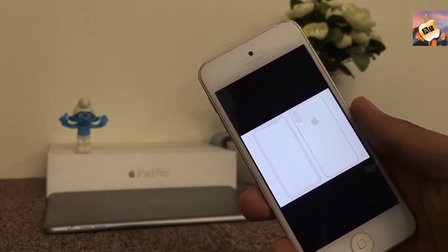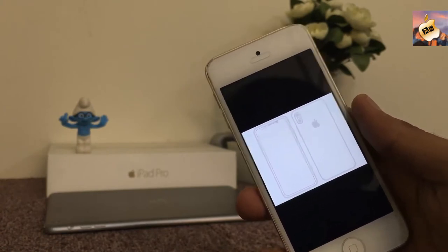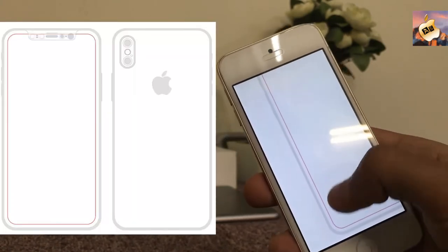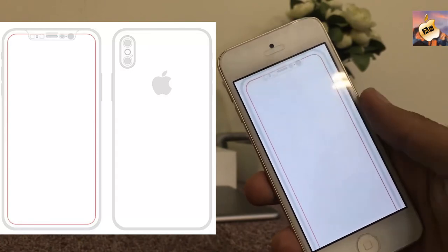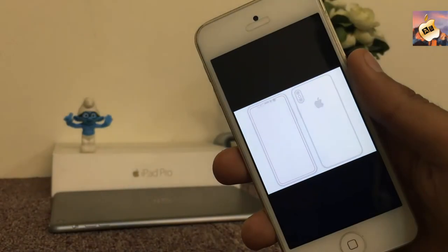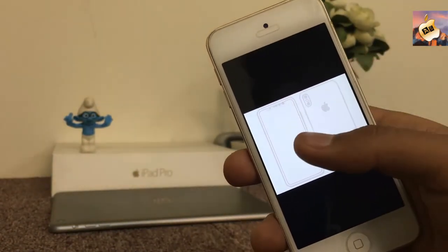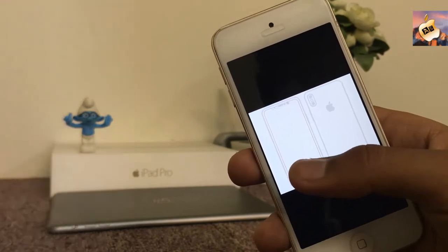wants Apple to release iPhone 8 with new bezel-free technology. Here are some pics of iPhone 8, and the iPhone 8 is almost bezel-free. I hope Apple releases iPhone 8 with the new bezel-free display. Now let's talk about the other leaked pictures of iPhone 8.